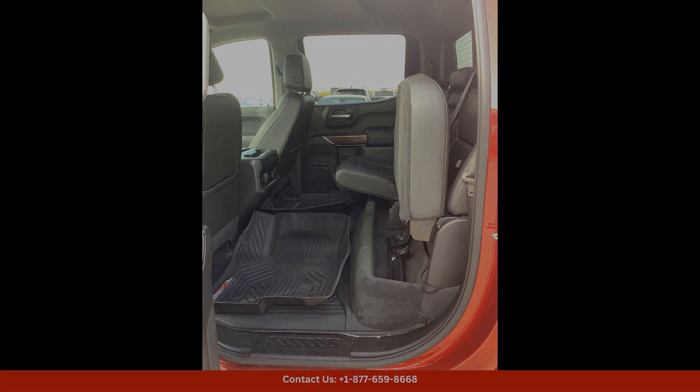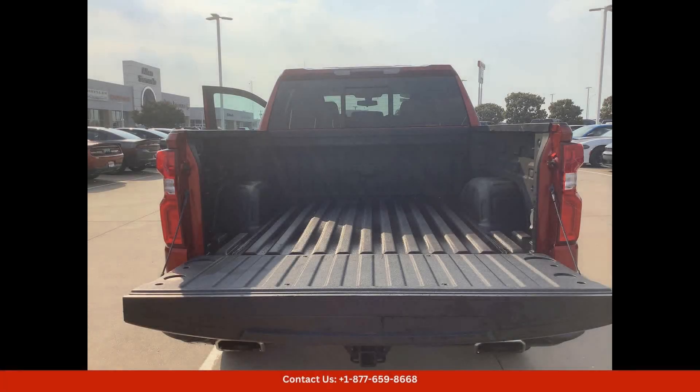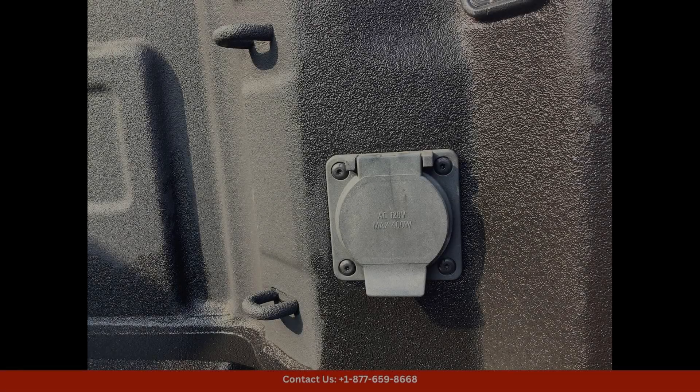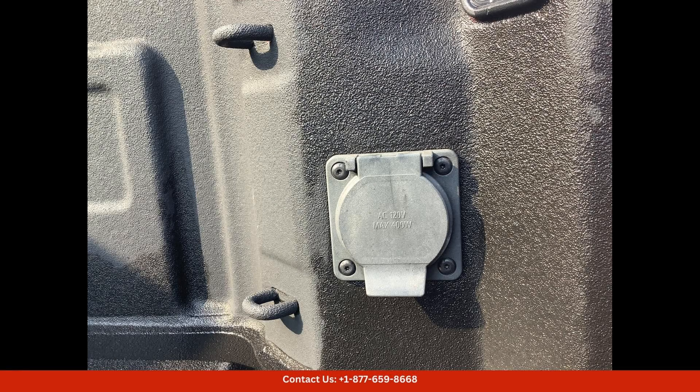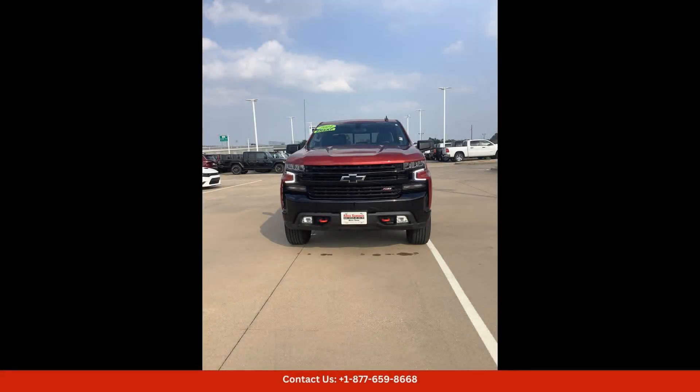The 147-inch wheelbase provides ample room for cargo and passengers, making it a practical choice for daily use. Under the hood, you'll find a powerful V8 engine that delivers impressive performance and towing capabilities.